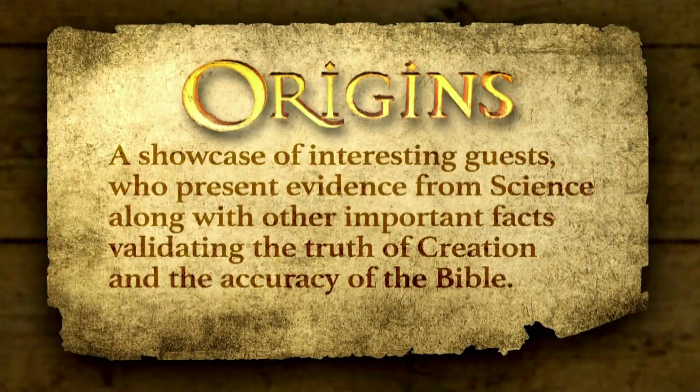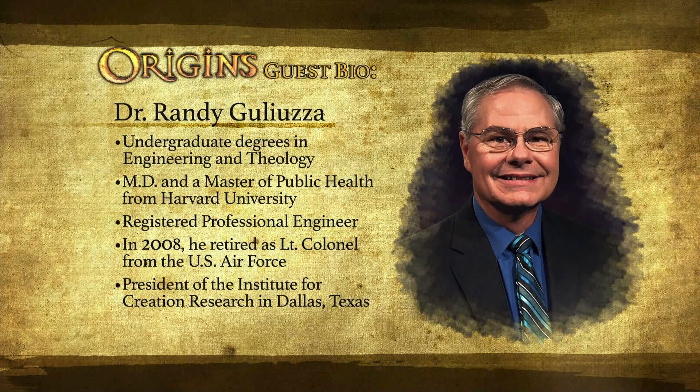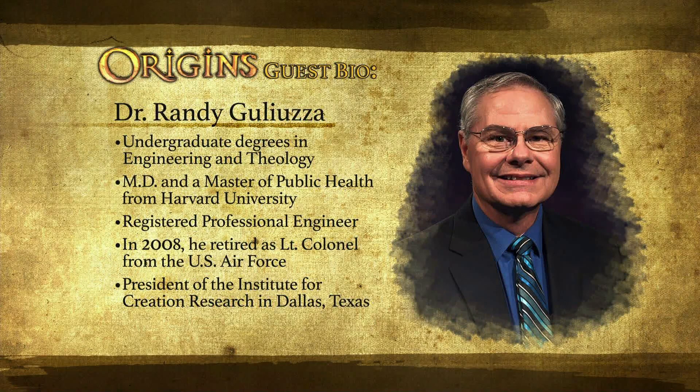He has earned an M.D. and also a Master of Public Health from Harvard University. Dr. Galuzza is a registered professional engineer. In 2008, he retired as a lieutenant colonel from the U.S. Air Force. Now he's the president of the Institute for Creation Research in Dallas, Texas. Welcome to the program, Dr. Galuzza.